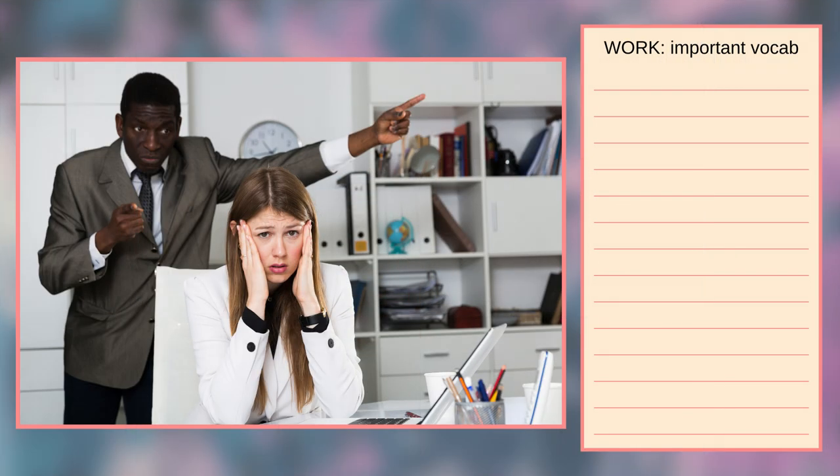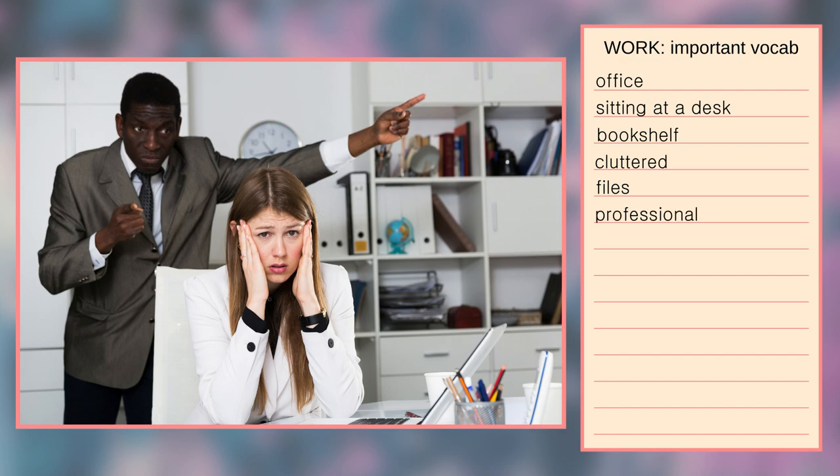In the photo I can see two people who are in an office. In the foreground there is a woman. She's sitting at a desk and behind her there is a man. In the background on the wall I can see a clock — it's 10 to 11. On the right there is a white bookshelf. The shelves look rather cluttered. There are some files, books and boxes. There's also a mirror and a globe. It's all random and it doesn't look very professional to me.